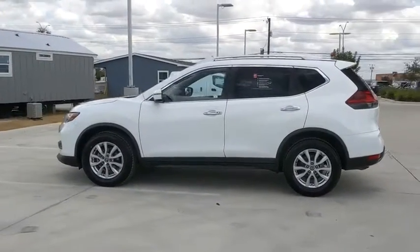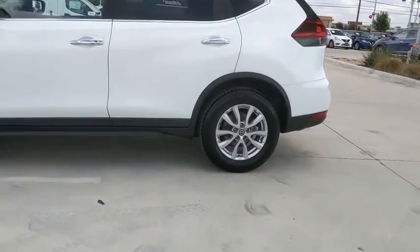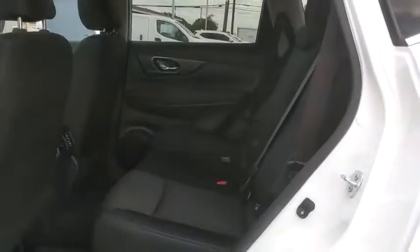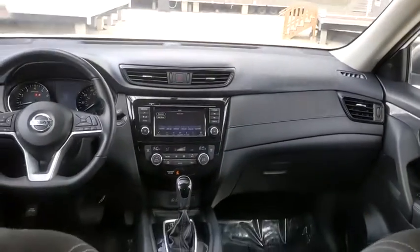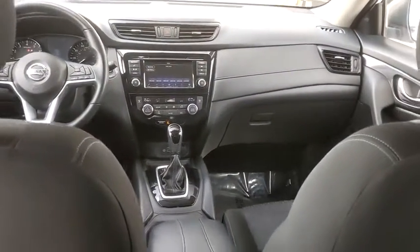Traction control, power liftgate, Bluetooth, dual airbags, alloy wheels, power steering, four-wheel disc brakes, center armrest, rear window defroster, power windows, electronic stability control, CD player, security system, heated front seats, trip computer, panic alarm, brake assist, overhead console, remote keyless entry.